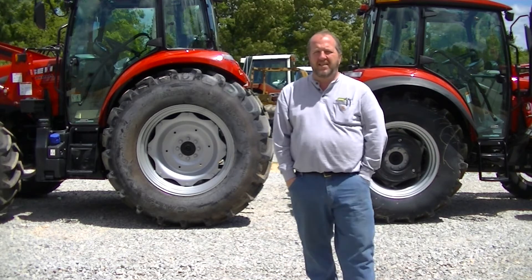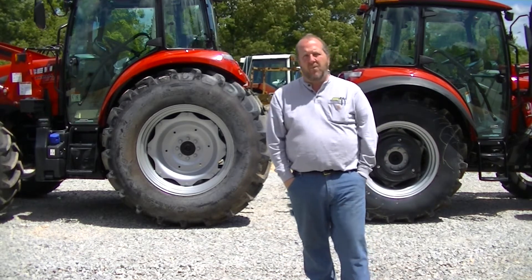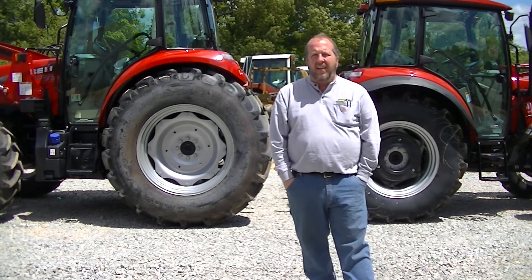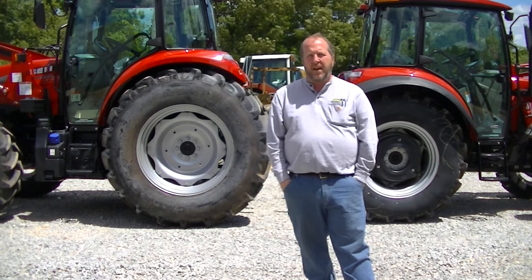Hi, I'm Jeff with Golden Circle Implement in Lexington, Tennessee. Coming to you today with a family of tractors that we've been selling a lot of over the last few months, and that is the Farmall C-Series family.